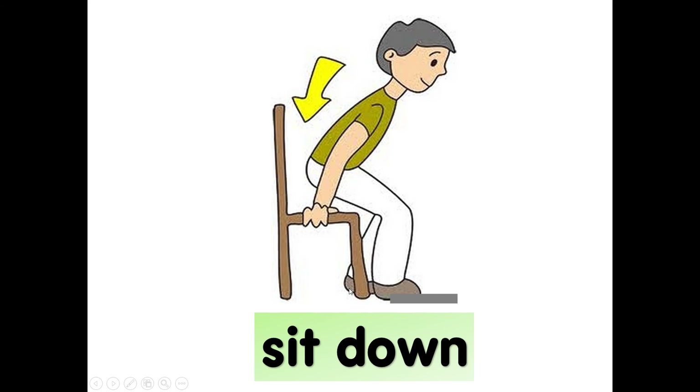What is he doing? Sit down. S-I-T, sit. Down. D-O-W-N, down. Sit down.